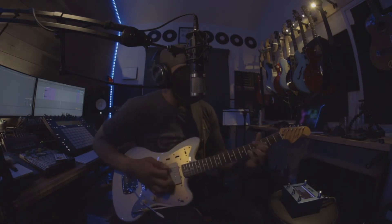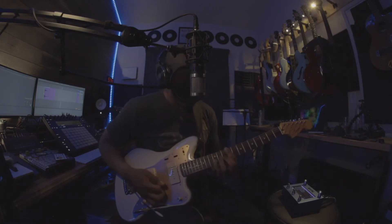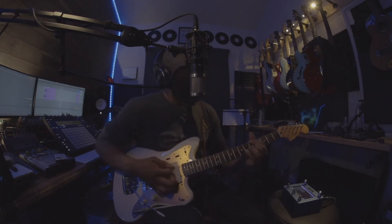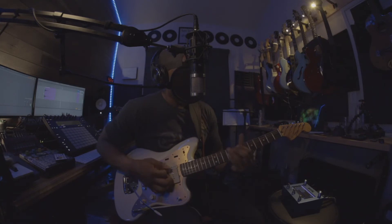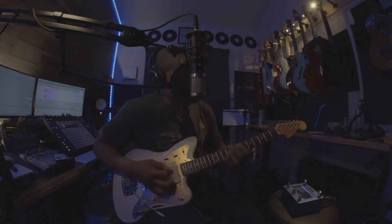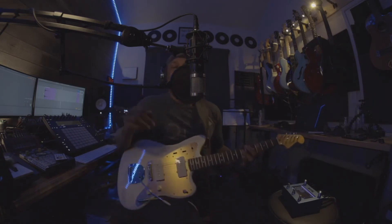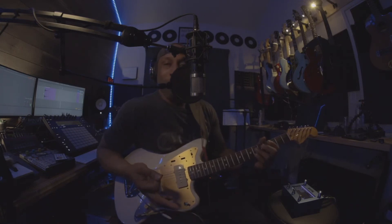I'm playing in my kitchen right now. To contrast that, let's hear the bedroom — you can automatically hear the change in decay. It's just super tight, and that's my bathroom.